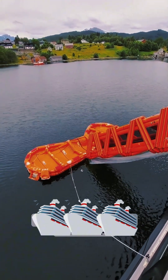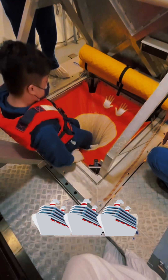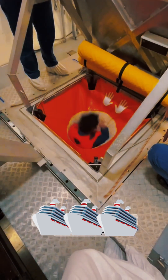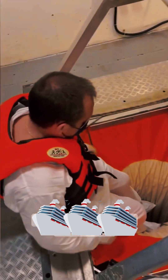So how does it work? When activated, inflatable slides or chutes deploy from the ship's deck, connecting to waiting life rafts in the water. These slides are engineered to handle hundreds of people in minutes, providing a smooth and rapid evacuation. The system is designed for stability, even in rough seas, ensuring passengers can board the rafts safely.